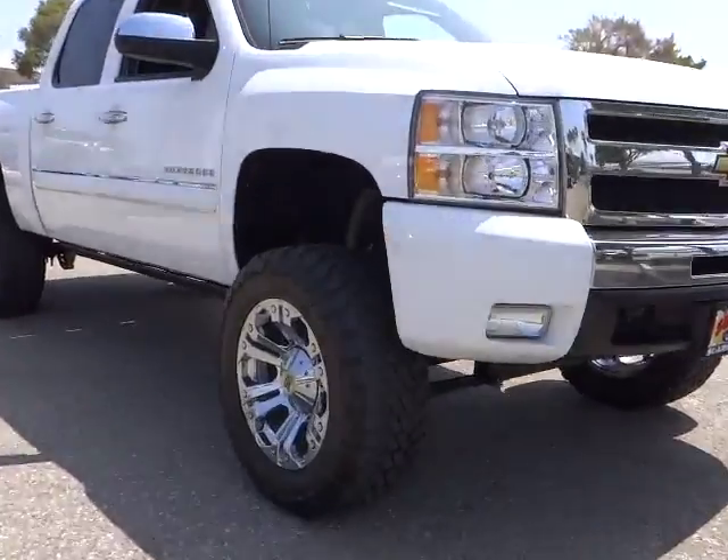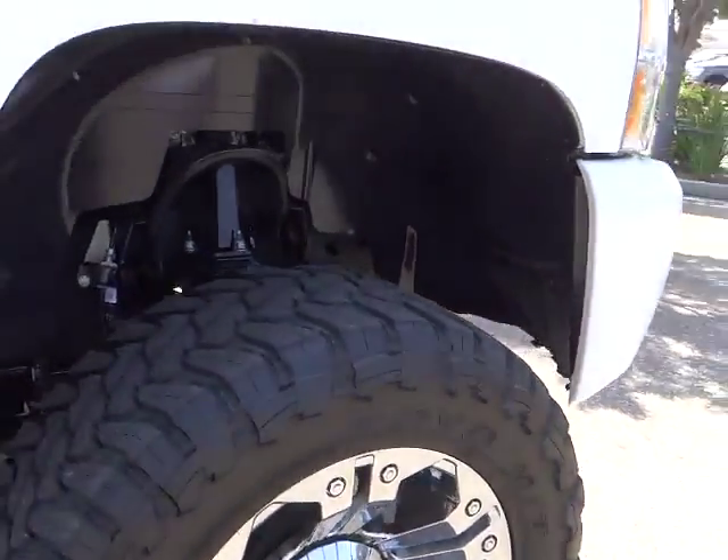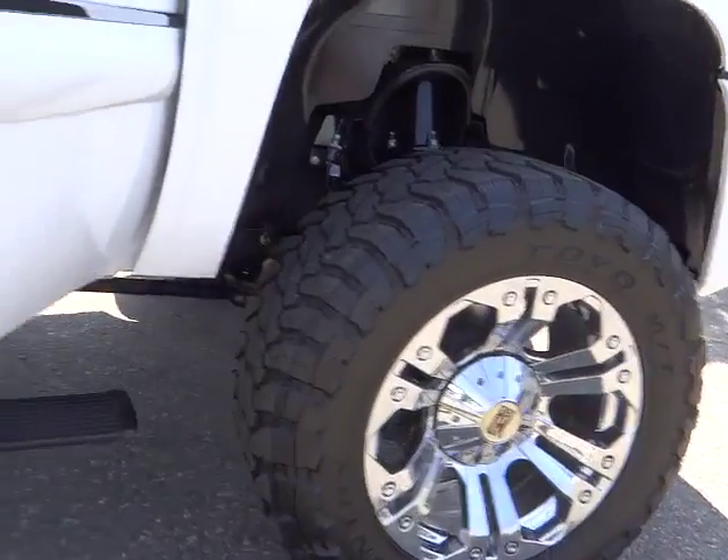Power door locks, bed liner, trip odometer, chrome wheels, leather-wrapped steering wheel, cloth seats, power driver mirror, tilt steering wheel, heated side mirrors, vanity mirrors.